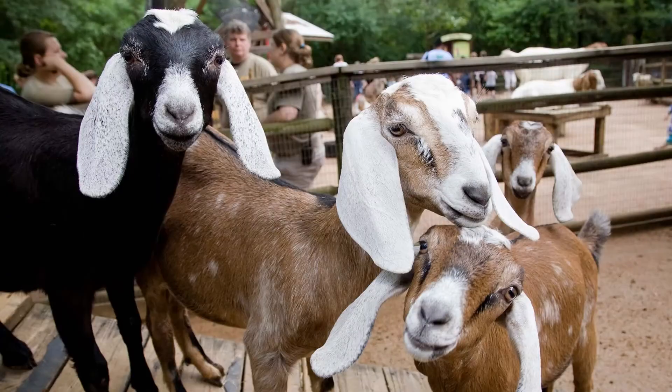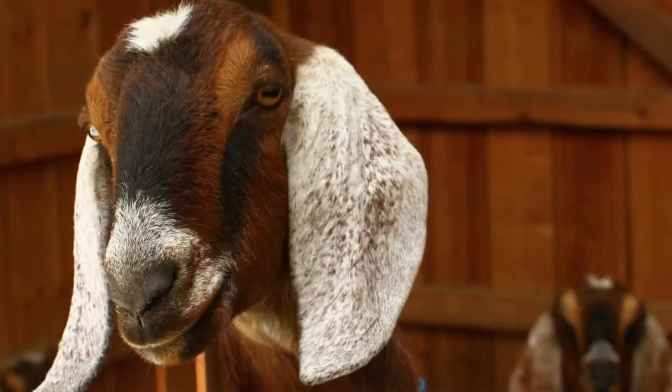Nubian goats are also very social. All breeds are better off when they have the company of other goats, and this is especially true of Nubians. They can also be very affectionate towards humans and will show their affection by rubbing their neck and side up against you. Unfortunately, their affectionate and social nature is also the cause of their main downside — they can be very noisy. They will call out to their goat friends and to you with a bleat that is loud and frequent.